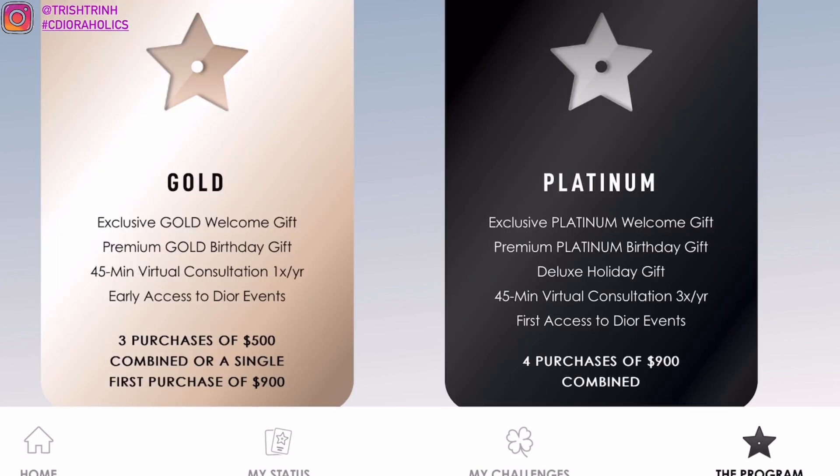The next tier is Gold. You'll get a welcome gift, a birthday gift, and a 45-minute consultation one time a year, plus early access. You need three purchases of $500 combined. And then Platinum — you get welcome, birthday, and a deluxe holiday gift during Christmas, plus the consultation and early access. It requires four purchases or $900 combined.